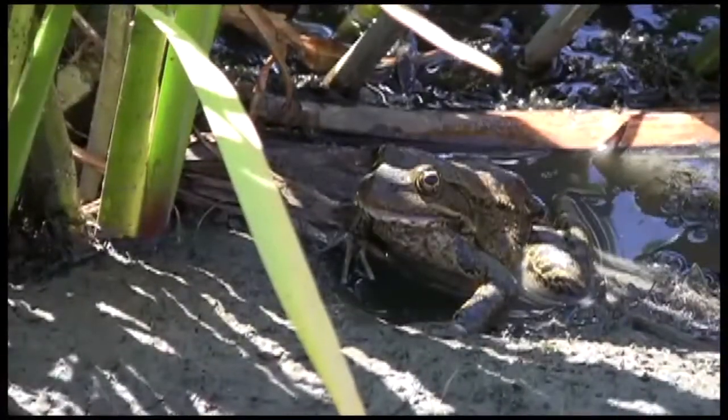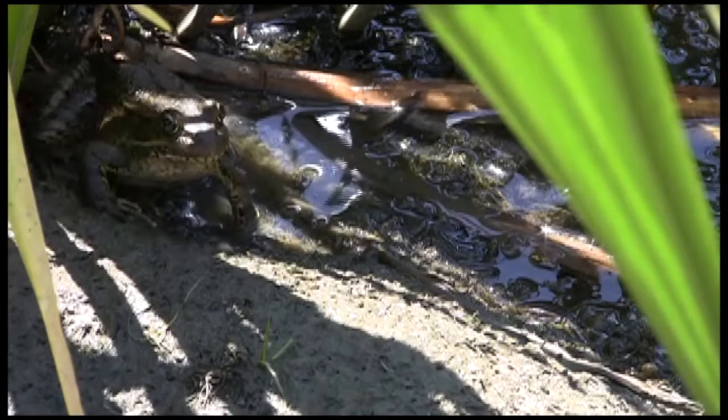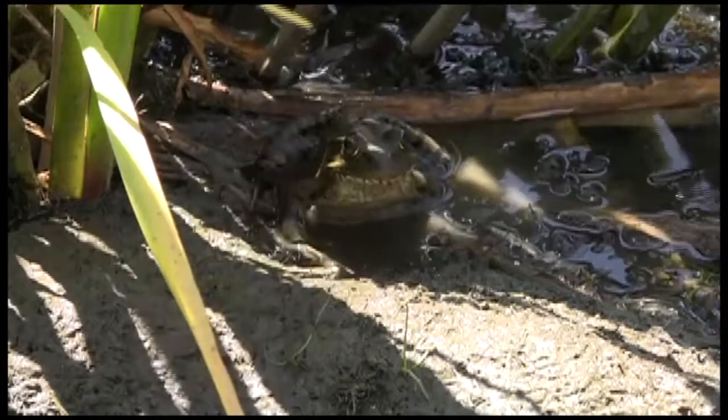Frogs amaze us because they have two different worlds — the water world and the world of the land. So they can eat things in the water and eat things on land. They're very special.